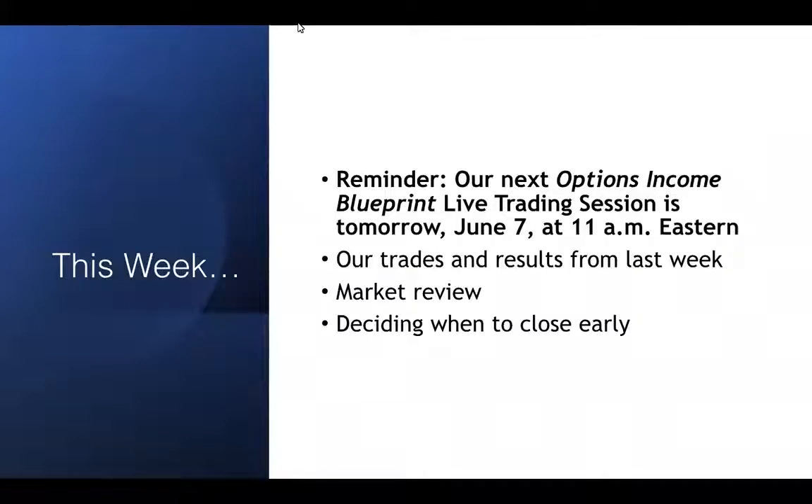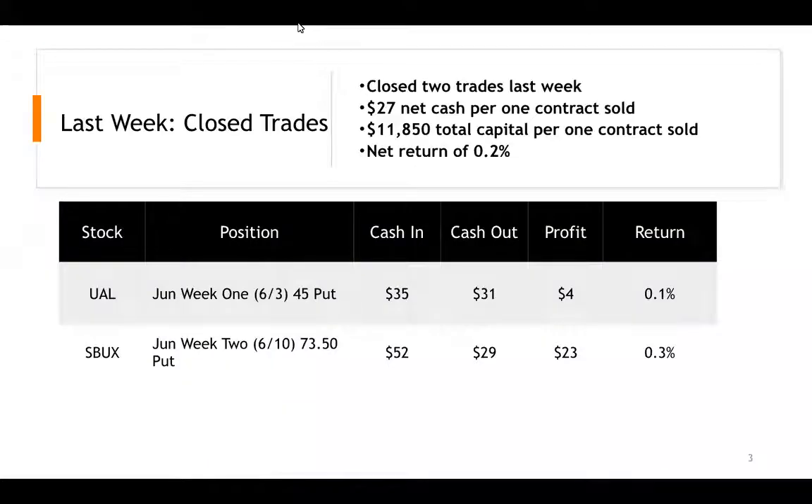So last week, two positions — United Airlines and Starbucks — we opened them and closed them. United was closed because of concern it was getting too close to the strike price. I would not trade an airline every single week. American Airlines, subsequent to United, said things were softening in their forecast.